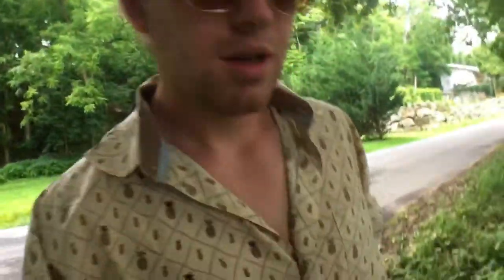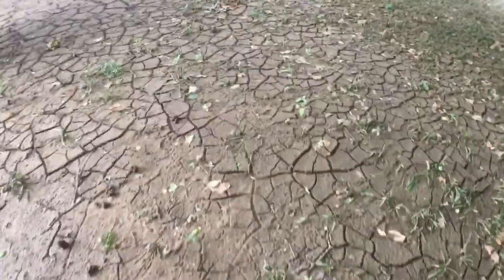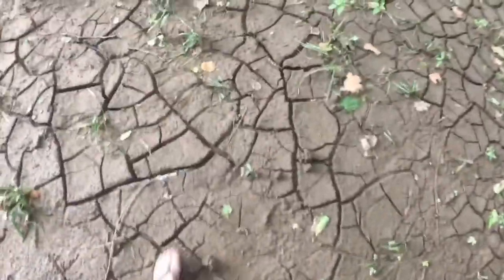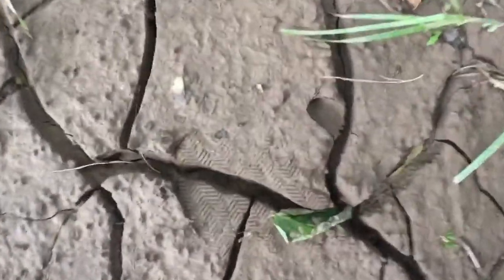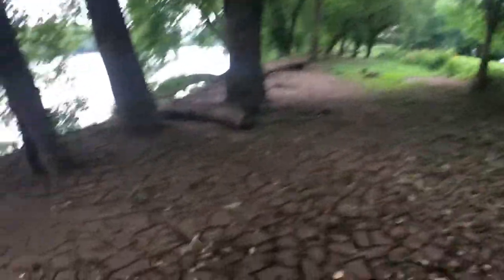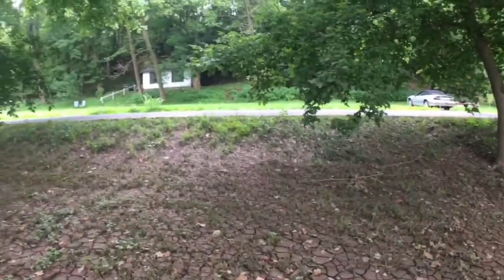We're down just by the shore of the Potomac. This is a very interesting ground texture here. It's okay to step on — it's almost spongy to the touch, almost like clay. Kind of cool. You can tell when the water gets high it kind of comes up here, and there's a little levy there to protect all the houses and roads.